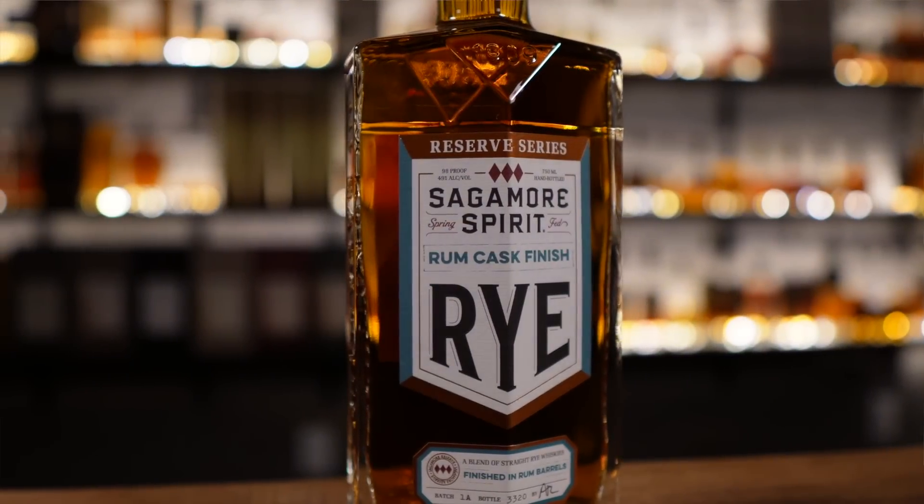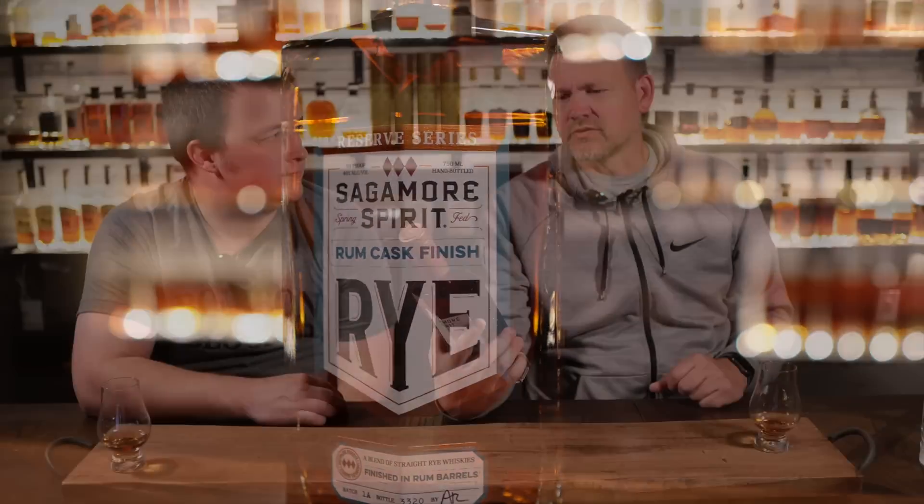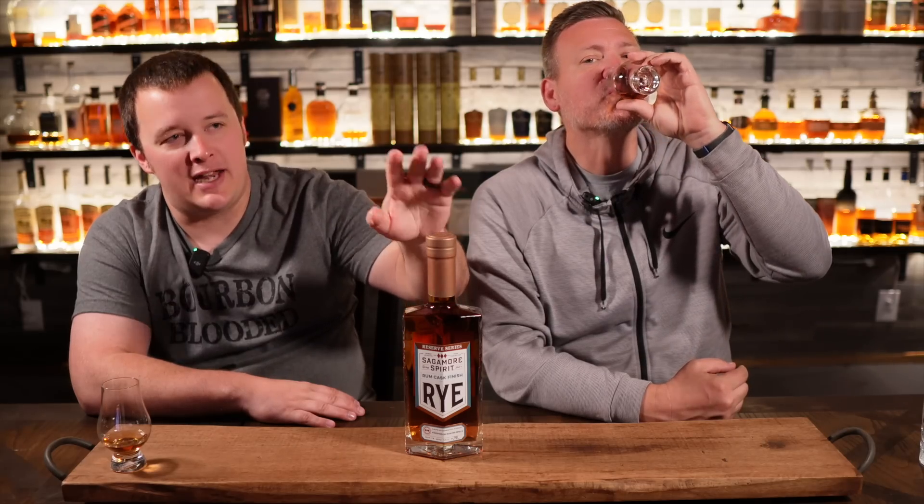My next one — I can't believe I've never bought one of these before — is the Sagamore Spirits rum finished rye. Are we going to review this? I think we should, and honestly the more we review Sagamore, maybe they'll hear us and want to send us some stuff. I kept telling myself I need to buy this, then went into Total Wine one day and it was on sale — like $20 off. Sold. I'm hit or miss on rum finishes, so I'll be interested because I love Sagamore so much. I think it's going to be a great combo.